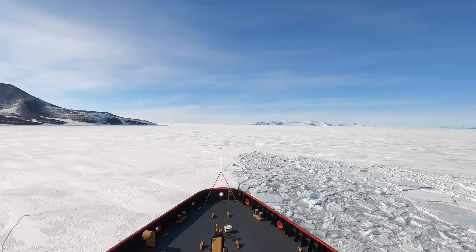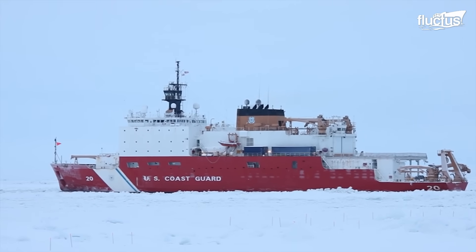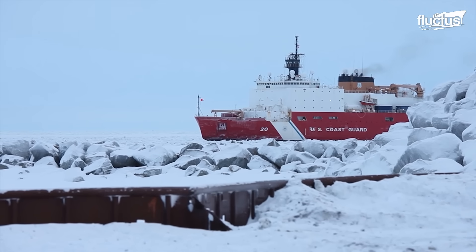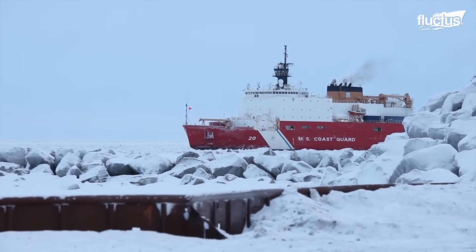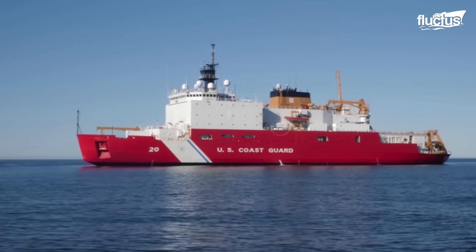Hello everyone, and welcome back to the Fluctus Channel. Ships are often massive in size with large systems, such as their engines. When the main engine of the U.S. Coast Guard Cutter Healey burnt out, it needed to be replaced. Needless to say, it was a massive undertaking.